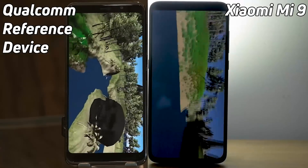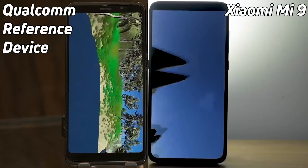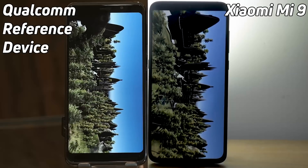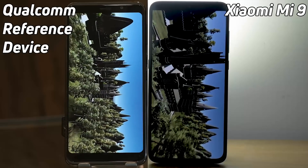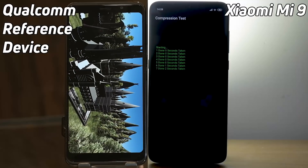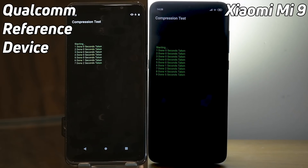And it looks to me as if one of them is certainly in the lead — and it's the Xiaomi Mi 9. The Xiaomi Mi 9 is actually doing better. It's hit that castle scene and it's already into the compression test. Look at this. Unbelievable. And now the Qualcomm reference device is in its compression test as well.